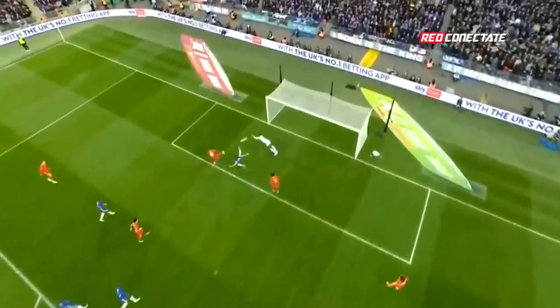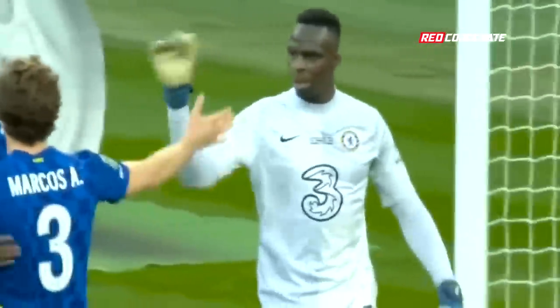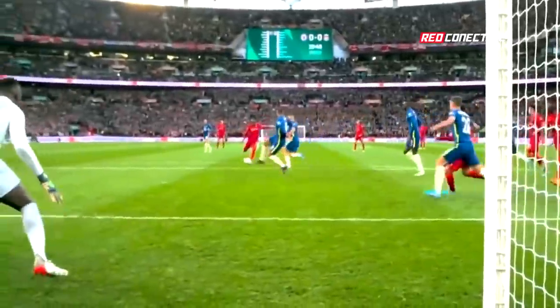Shot by Kev, pushed out to Mane — oh! Goodness me! Edward Mendy.